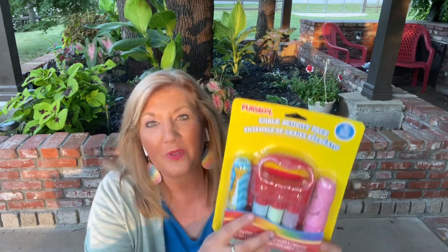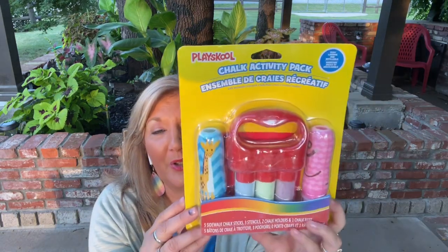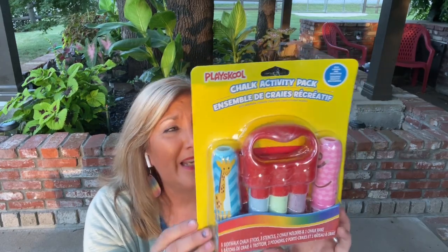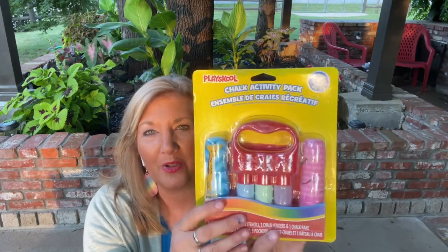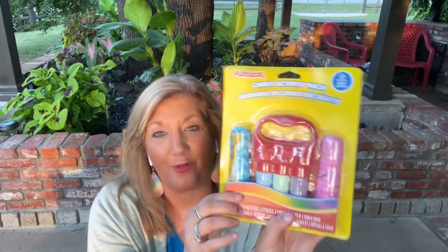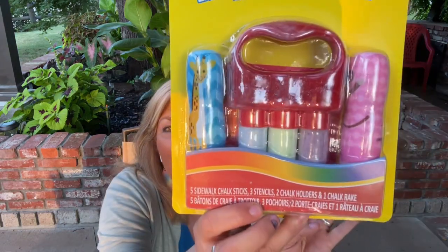So the first thing I'm just pulling out of the bag — a cute little chalk set for your sidewalk. What fun! It has a little handle for your different chalks and some fun ones on here. This is a favorite of some of my little friends, and it also has some stencils in there — two stencils. How fun is that? Makes me want to be a kid again.